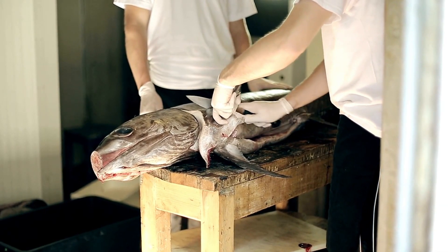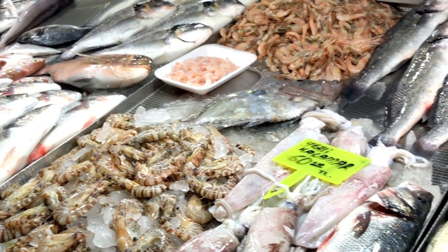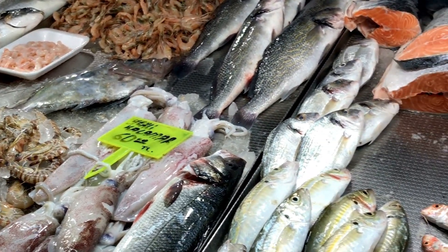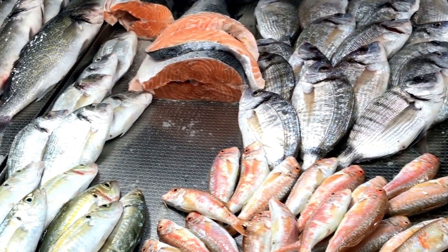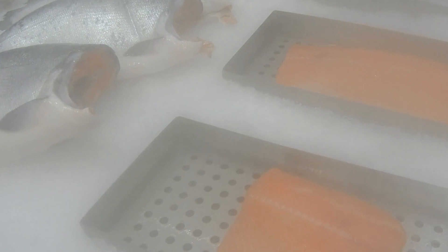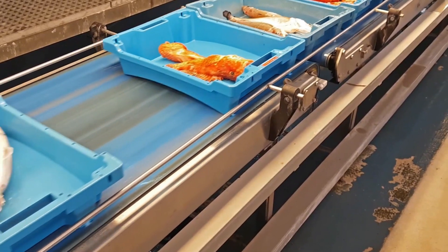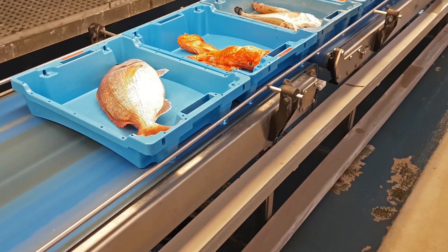Somewhere over the icy expanse of the North Pacific, inside the belly of a cargo aircraft slicing through minus 50 Celsius winds at 35,000 feet, lies a secret that powers the world's luxury sushi industry. It's not just the fish, it's the temperature. And it's not just cold — it's engineered cold.